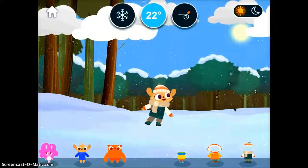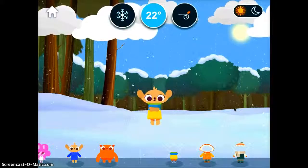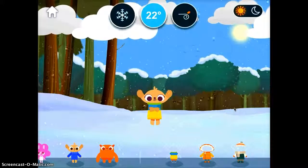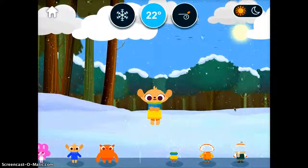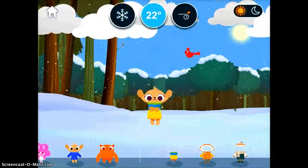The fun thing is if the students choose the wrong outfit — I'll put him back in his summer gear — you can see that he mimics the weather with his active action. So it's just a fun app, students like it, and it makes them think about their different climate and what they need to do to dress and be prepared.